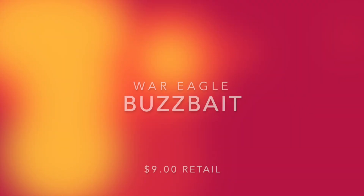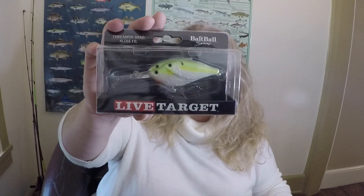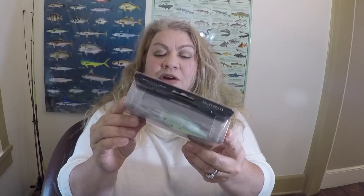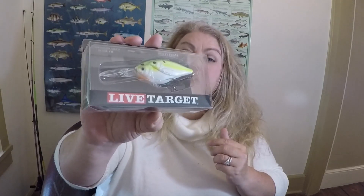This is cool — a Live Target Bait Ball Threadfin Shad. It's basically a diving crankbait made to look like a bait ball. It doesn't specify how deep it dives, but from the look of the lip I'd say maybe five to eight, maybe ten feet. Very cool — I'm sure this is going to get bit in my water.